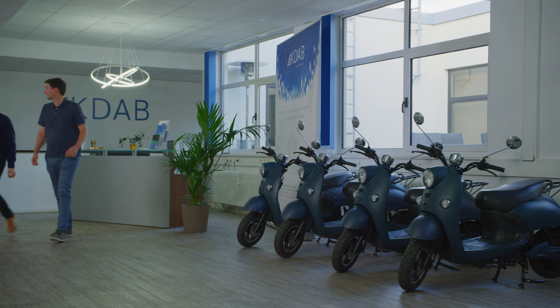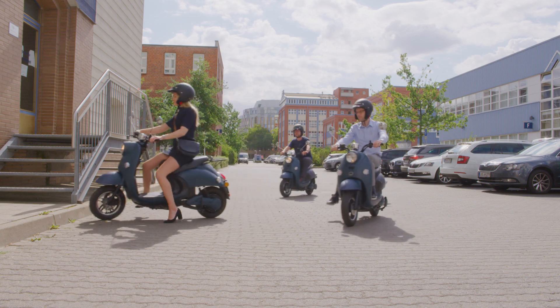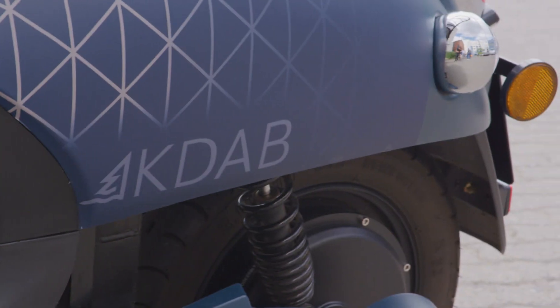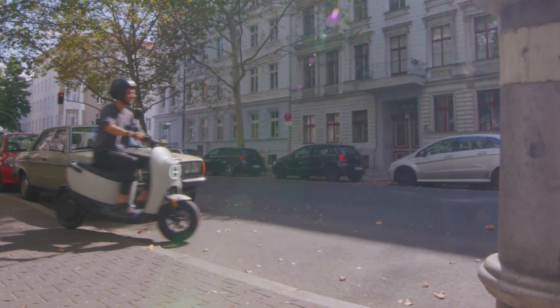They love our product so much that they ordered 15 scooters for themselves here in Berlin. It's been amazing to see KDAB's engineers and UNO's design and engineering teams collaborating over the last months — and the result is astonishing.